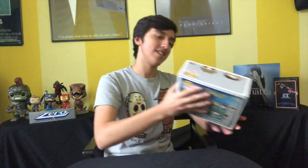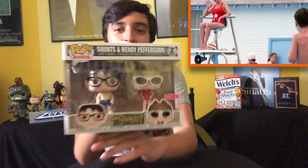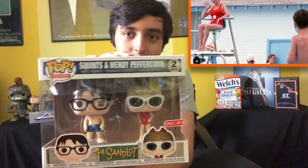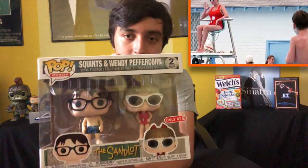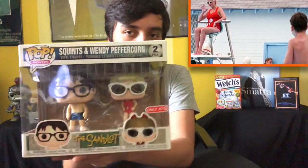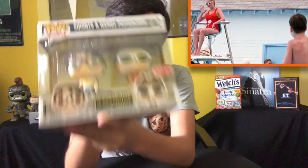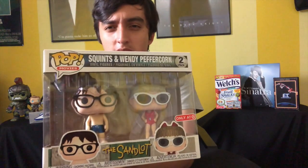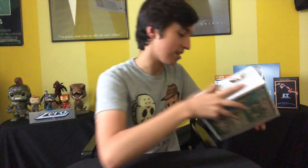Now we have the Sandlot Double Pack of Wendy Peffercorn and Squints — just a classic scene. I love this Double Pack. It's a Target Exclusive. I actually think I got this at Comic-Con for like $25, pretty good price.